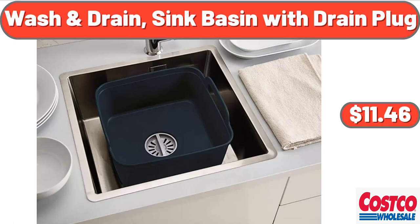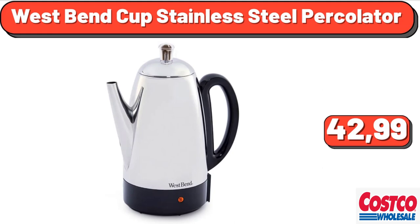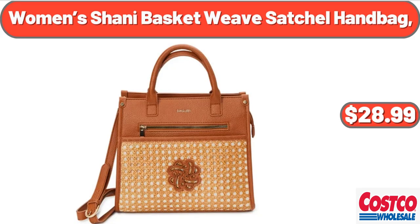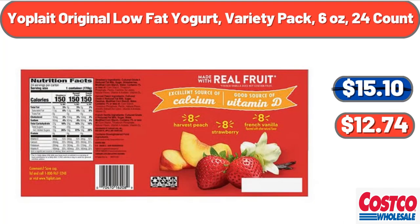Wash and Drain Sink Basin with drain plug, $11.46. West Bend 42-cup stainless steel percolator, $42.99. Whole milk, 1 gallon, 2-count, $8.65. Women's Sunny Basket Weave Satchel Handbag, $28.99. Yoplate Original Low-Fat Yogurt Variety Pack, 6 oz, 24-count, $12.74.